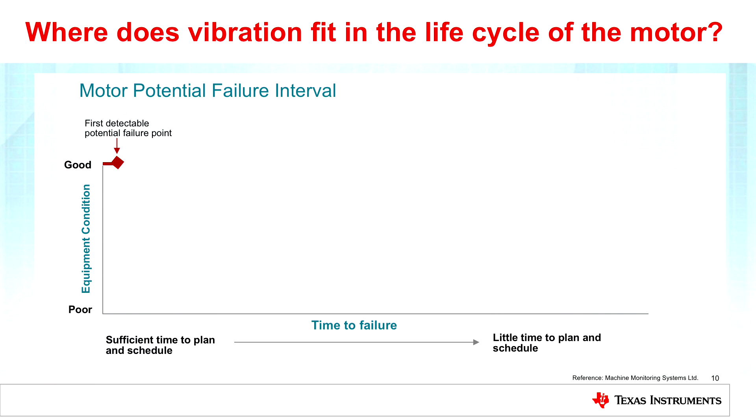What I want to show here is the life of a motor — the potential failure interval. Over the course of your motor's life, when it first comes off the factory floor it's in pristine condition, but over time you see the effects of wear and tear and the condition goes down. Ideally, we want to increase the window between when we detect potential failure and when the actual failure occurs. At some point in the motor's use, you're going to start seeing the effects of wear and tear.